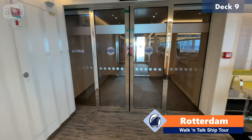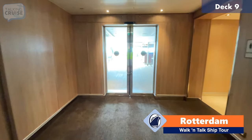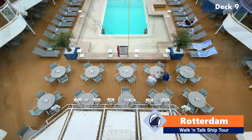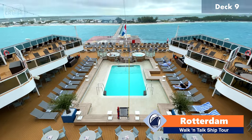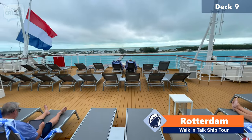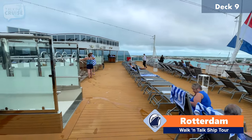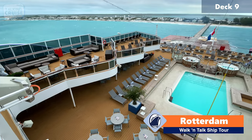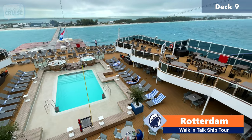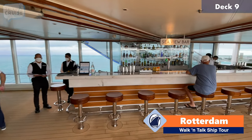Right now I'm going to take you out here to the Seaview pool — this is the most aft section of deck number nine. This is a covered Lido pool that also has a shelf on the edge if you want to just lay out, and then plenty of seating on what we would call the fantail here on deck number nine. That's the Seaview pool here on Rotterdam. And of course, this pool needs its own bar — this is the Seaview bar here on deck number nine aft.